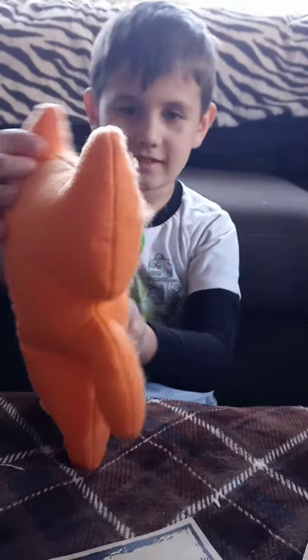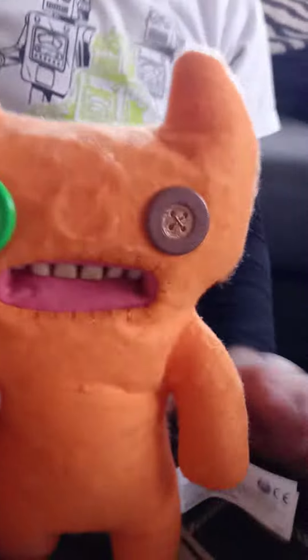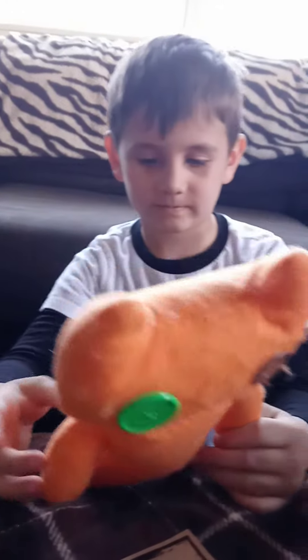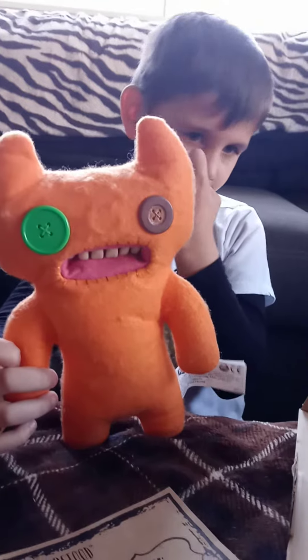Turn him around and let's see the back. He has a little button for a tail. Jaden really wanted one of these and he finally got one, and he wanted to show you guys in case anyone out there wanted to see what the fugly monster is all about.